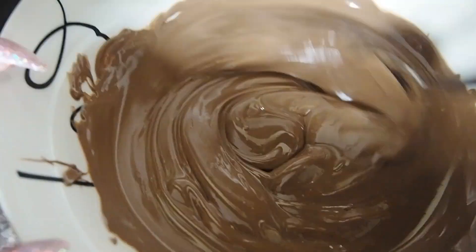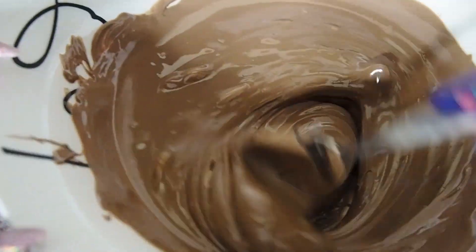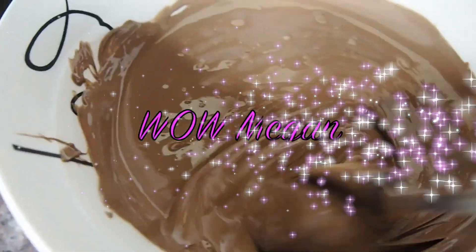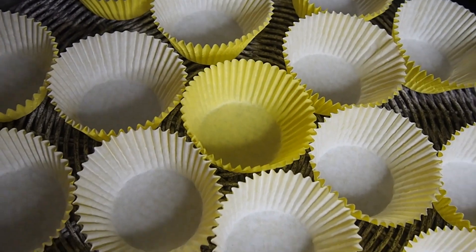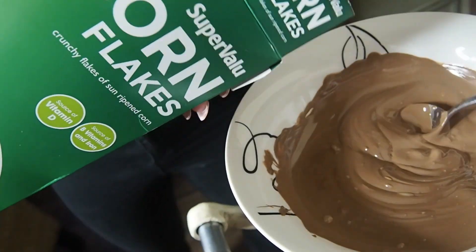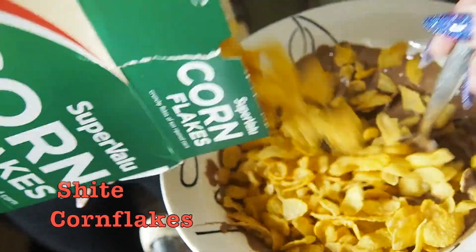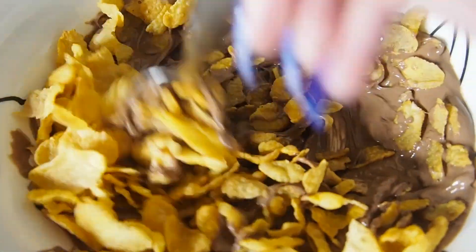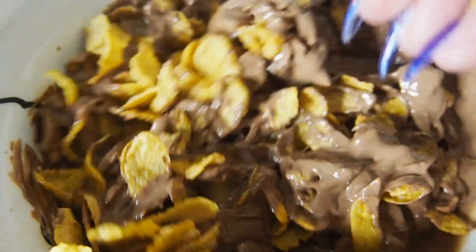Did you know that if you put a marshmallow in the microwave it expands? It doesn't melt - look at them! Look at those bad boys getting covered in chocolate. I'd eat that as like breakfast.